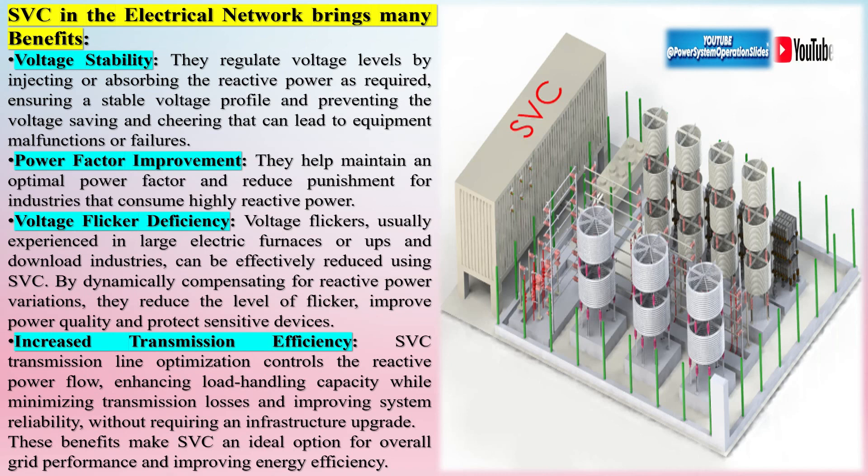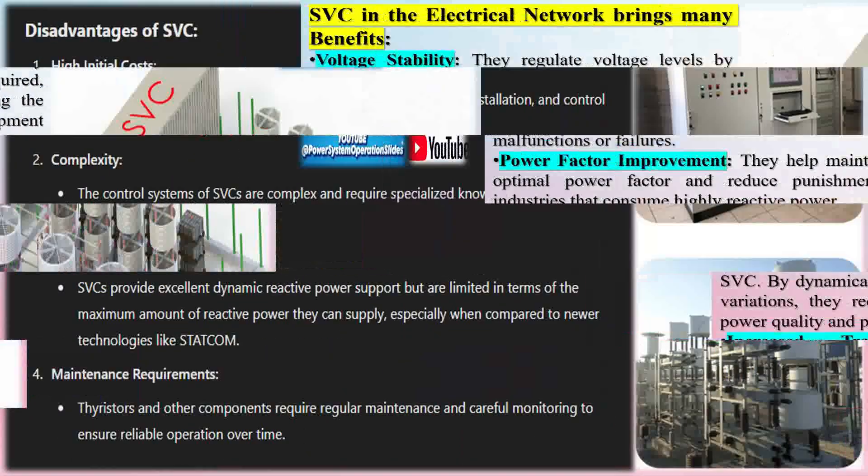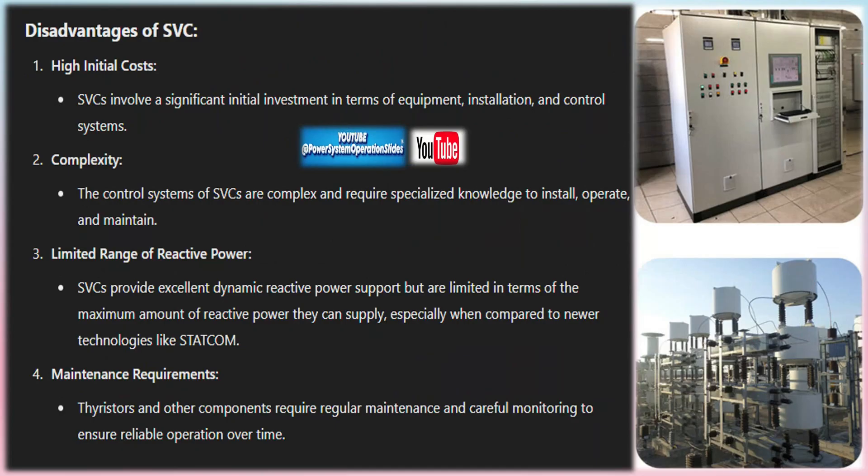The cooling system uses a de-ionized water system for cooling the thyristor valves. The control system provides real-time operation control of the SVC, ensuring response to system requirements. The protection system detects system faults and abnormalities in real time, disconnecting the SVC from the rest of the electric power system. The HMI monitors SVC condition and communicates with the customer's SCADA system.